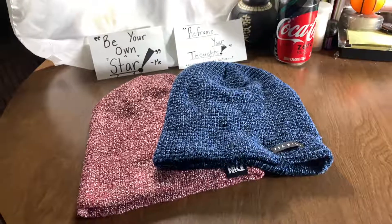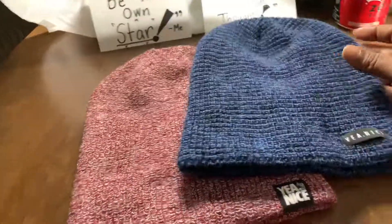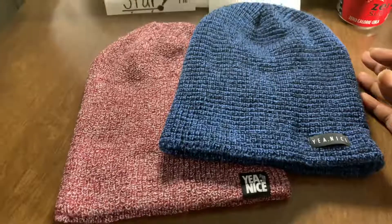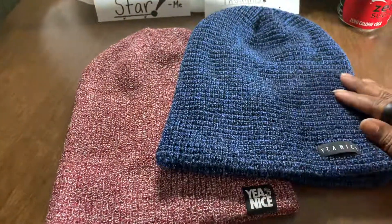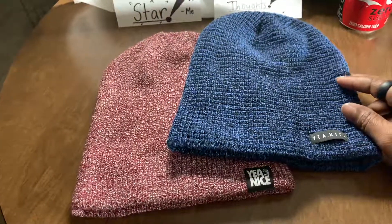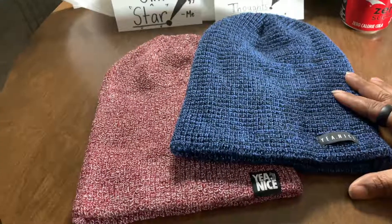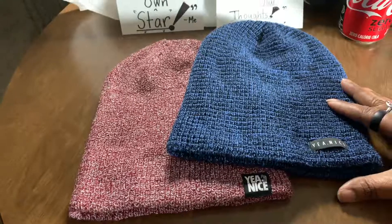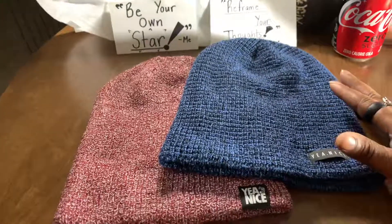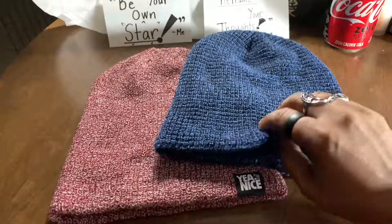Another gift that I received was these new Yeah Nice toboggans, because it's actually been pretty cold here. What I like the best about Yeah Nice is that they give back to the community for every purchase that you make of any of their products. So whenever I can give back through something I already purchased and it's a really good product and a really good idea, I actually jump on it.